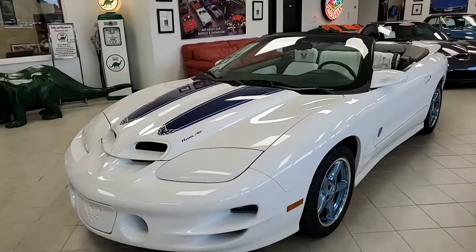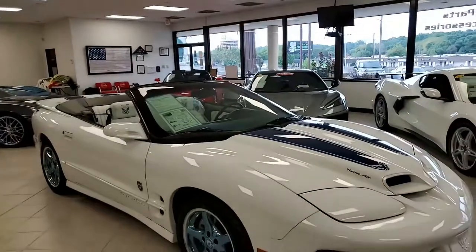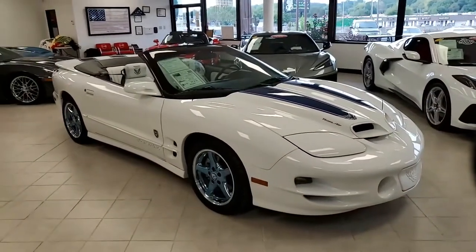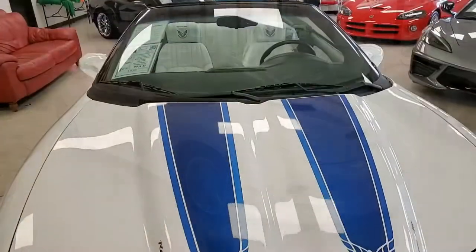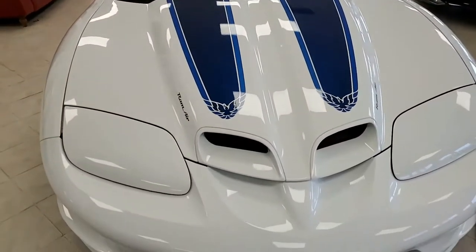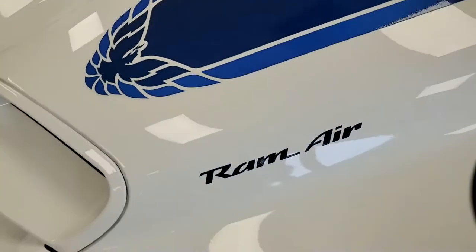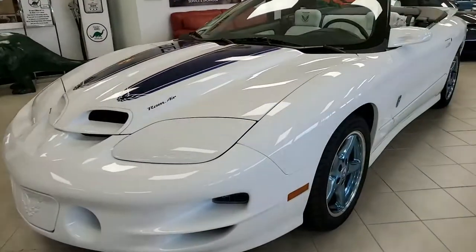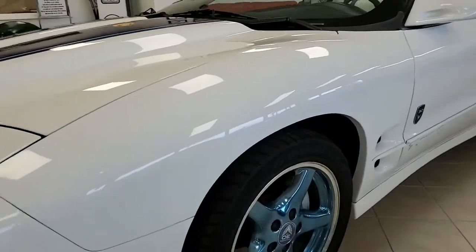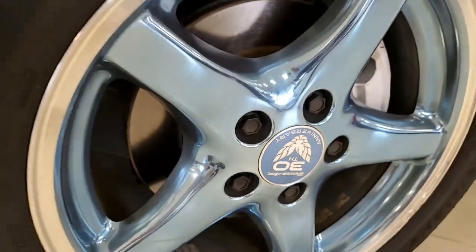My goodness, what a special car this is. It's striking on the exterior — it has the white with dark gray interior, and under the hood it has a 5.7 liter V8 LS1 engine with automatic transmission. This fourth generation Trans Am is a very rare 30th Anniversary Edition and it only has 31,000 miles. This one is number 684 out of 1,600 that were built, and only 535 of those were convertibles. So this car becomes more of a collector's item all the time.